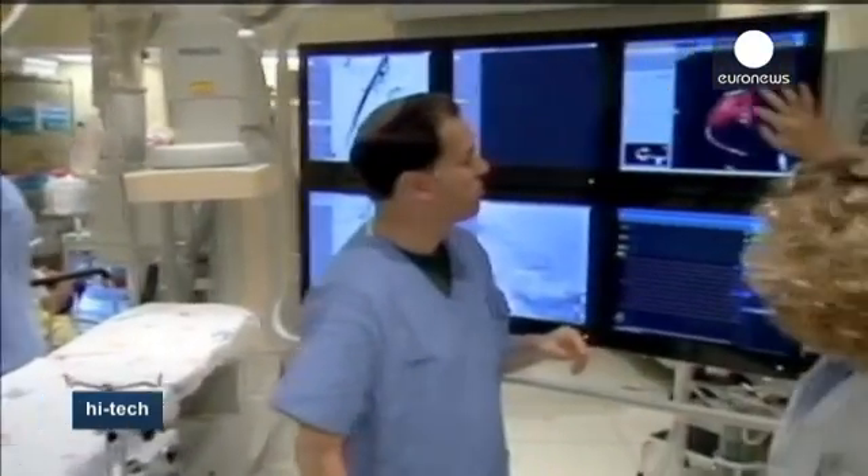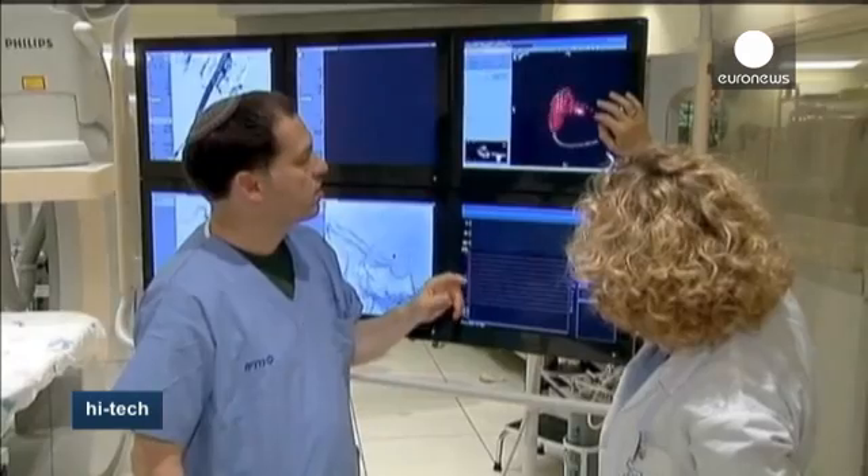According to its developers, this technology opens up a whole new way of operating for surgeons.